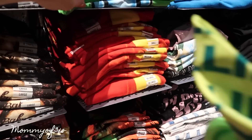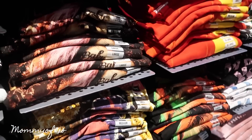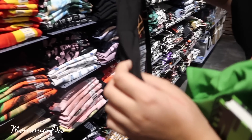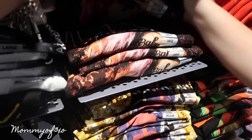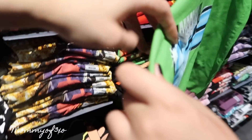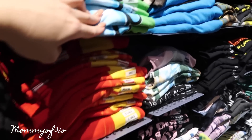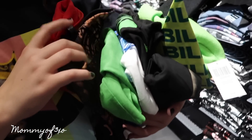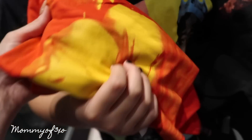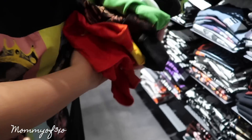Alaya already has two Billy Eilish shirts but she doesn't have either of these new ones, so she's going to get both. She likes her shirts oversized so we're getting a large. There's a mix-up with sizes — she grabbed an extra small by accident — so we go back to find the right sizes. In the end, Alaya got all these t-shirts: five Billy Eilish shirts and one Lil Peep shirt.